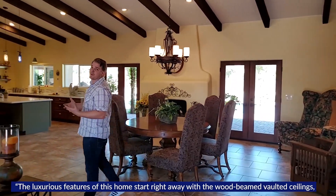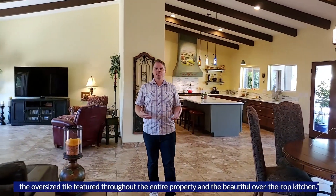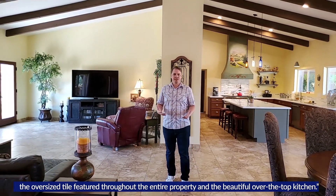The luxurious features of this home start right away with the wood beam vaulted ceilings, the oversized tile featured throughout the entire property, and the beautiful over-the-top kitchen.